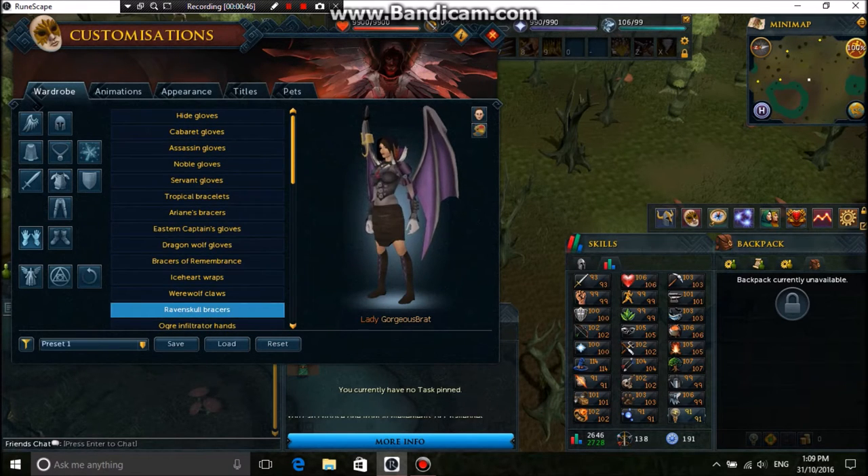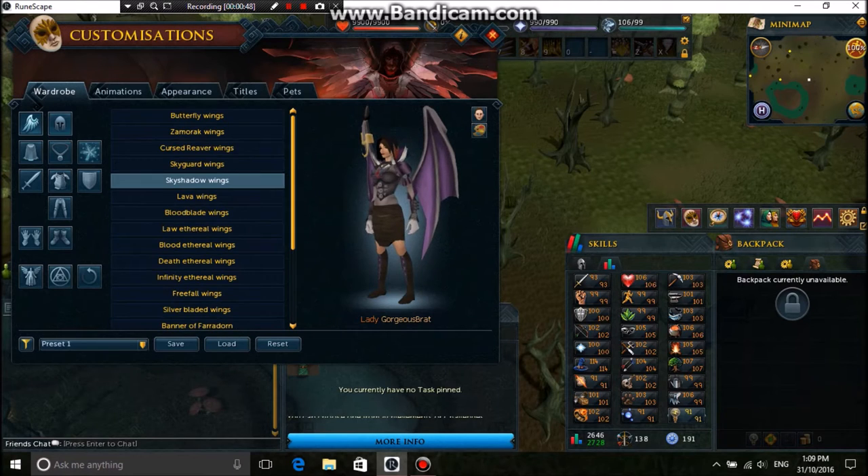The gloves are raven skull roses. And all of this is a customised purple.